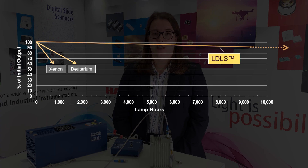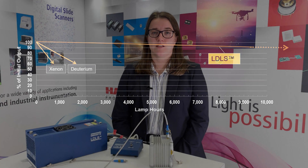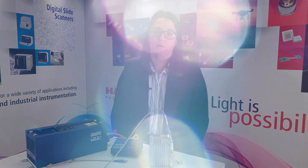The LDLS has a guaranteed lifetime of 9,000 hours, but many can run for 10,000 to 15,000 hours with little impact on performance.